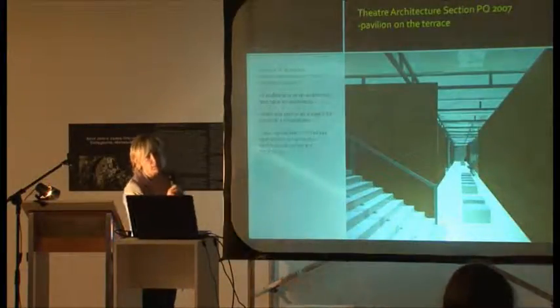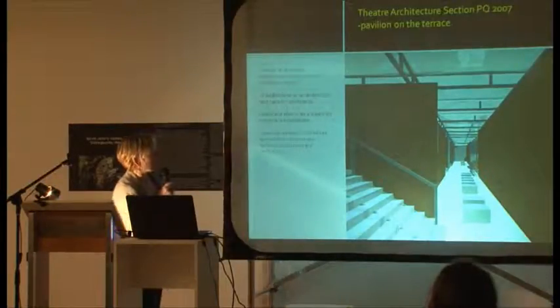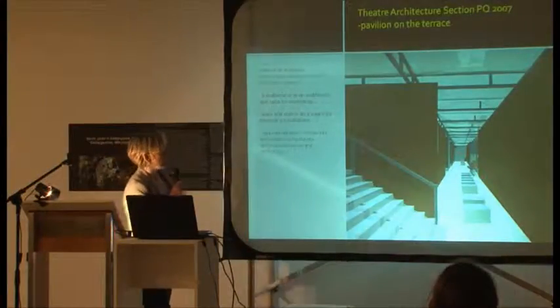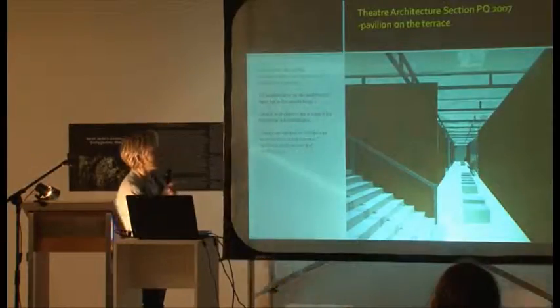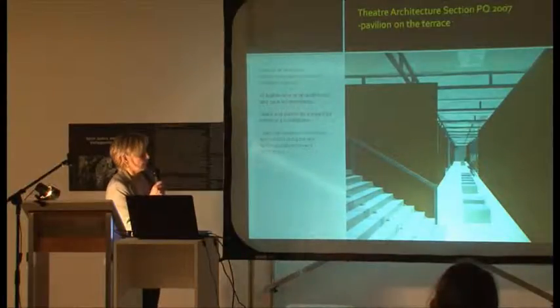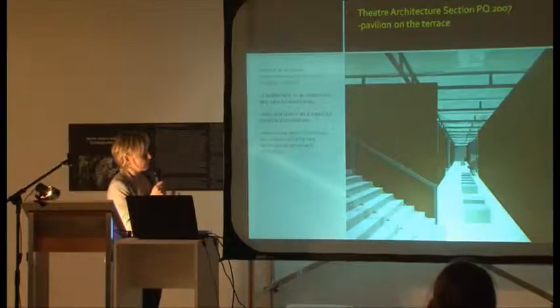This is a design of the interior of the union pavilion which was not realized, showing one space as an auditorium and a second space for workshops. Workshops were also a new way to present the development of theatre architecture at Prague Quadriennale 2007.